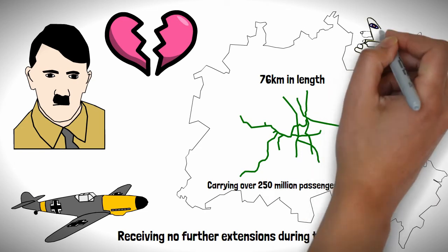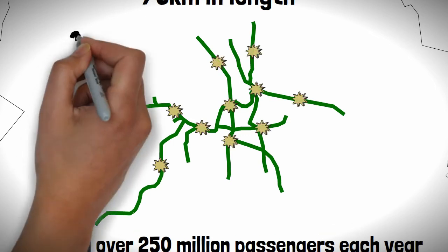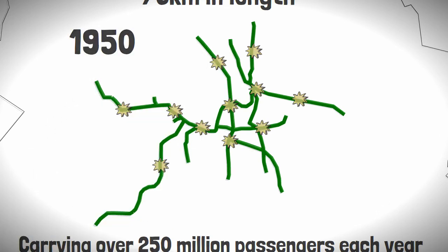What the U-Bahn did receive was a lot of bombs, suffering over 400 points of damage across the network, leaving the system in ruins by the end of the war. It would take until 1950 for the network to be fully repaired.